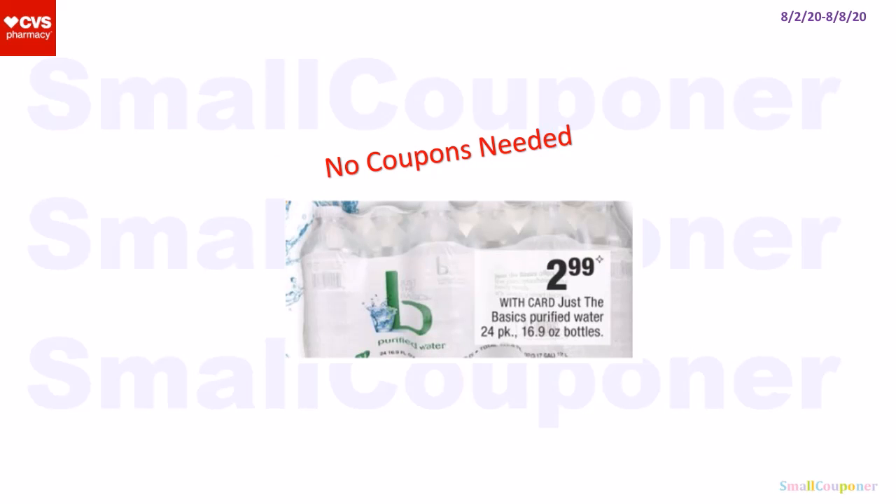No coupons needed: the Just the Basics purified water is $2.99.